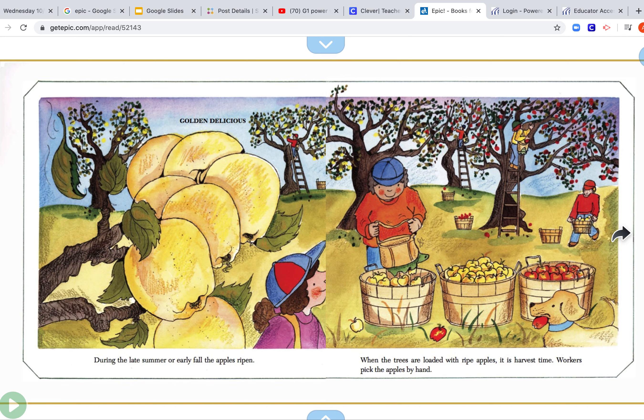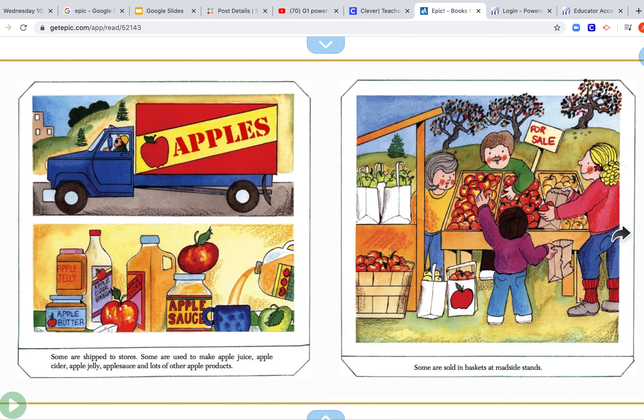Workers pick the apples by hand. Some are shipped to the stores, and some are used to make apple juice, apple cider, apple jelly, applesauce, and lots of other apple products. Some are sold in baskets at roadside stands.